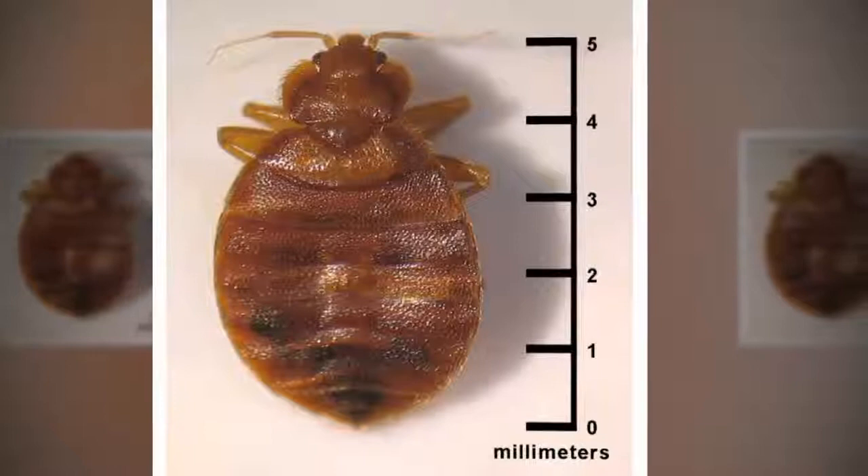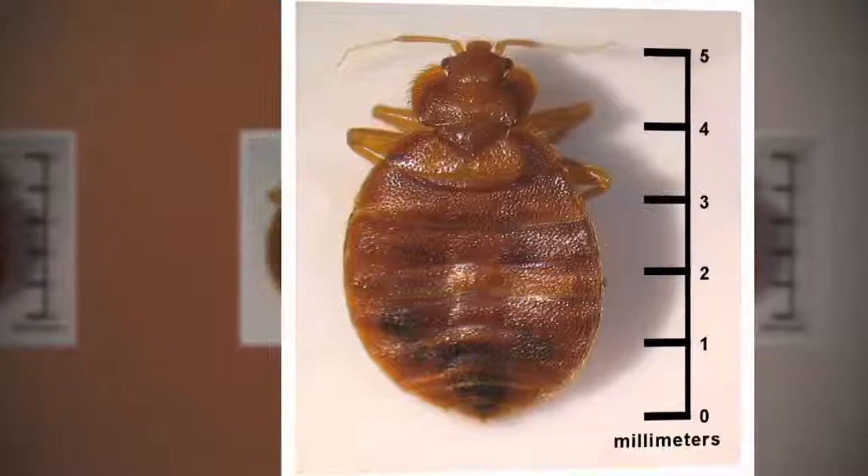Adult bed bugs are five millimeters long, comparable to the size of an eraser on a number two pencil. Oval and flattened, bed bugs have no usable wings and cannot fly to you to suck your blood.